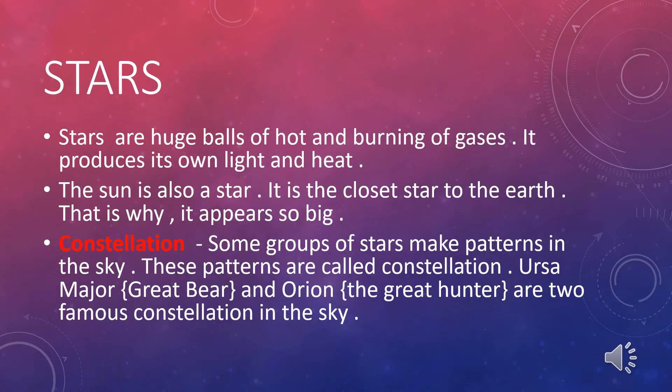Stars. Stars are huge balls of hot and burning gases. They produce their own light and heat. The sun is also one star. It is the closest star to the Earth, that is why it appears so big.